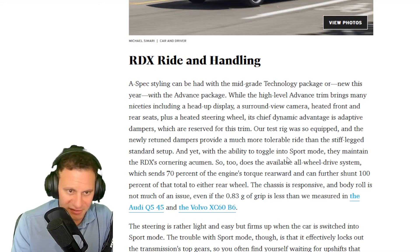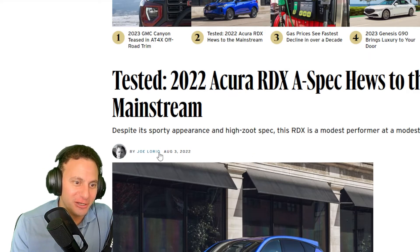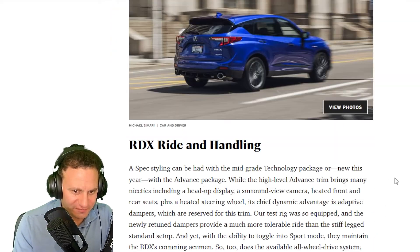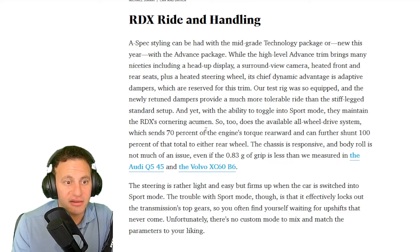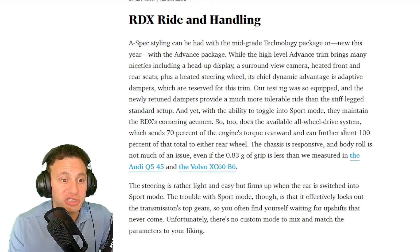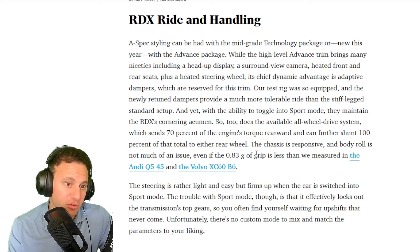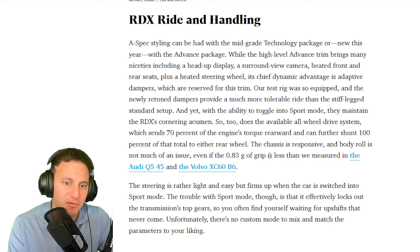Quoting from a Car and Driver article by Joey Lorio — I'll have a link in the description below — the available all-wheel drive system sends 70 percent of engine torque rearward and can further shunt 100 percent of that total to either rear wheel. So 70 percent of engine torque can go to the rear left wheel, while the remaining 30 percent is still on the front to help steer. It's amazing technology. I've been a big fan of Honda's Super Handling All-Wheel Drive since it came out, but it's always been in SUVs for some reason.